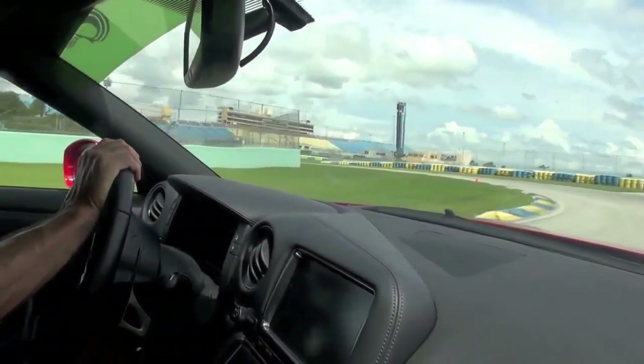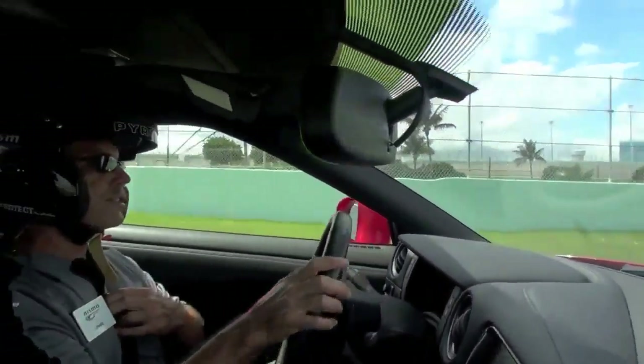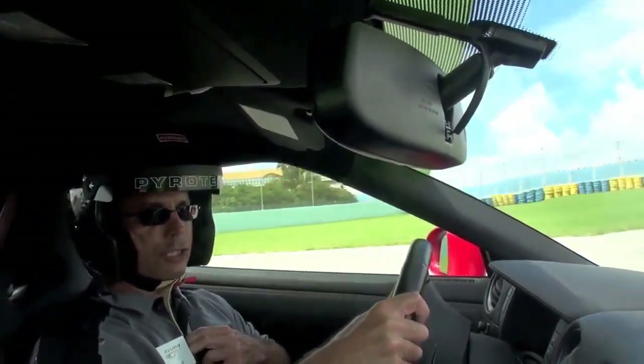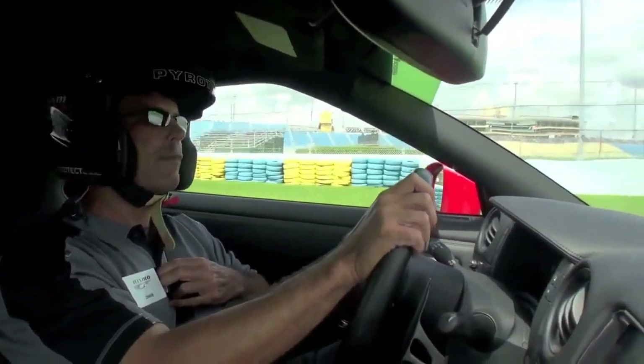Start looking for this apex right here in turn three — bring it down. Just kind of brush that curbing. Bring it back over to the left, look to the right, and get this car down to this apex. Just touch that curb, let it come out, and drive it right out to the curb as we exit.